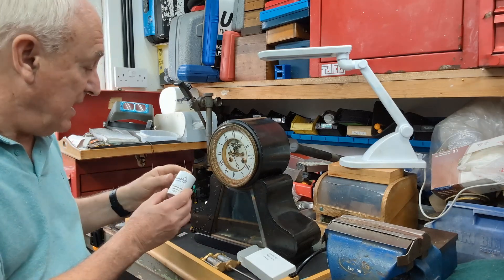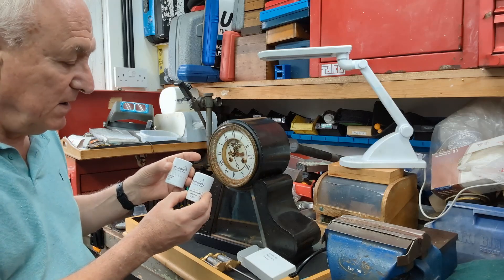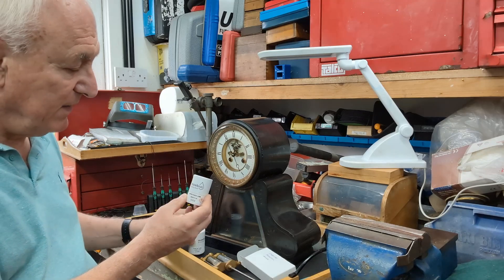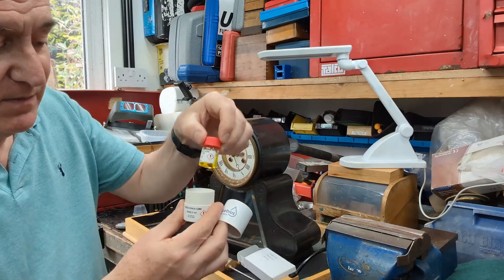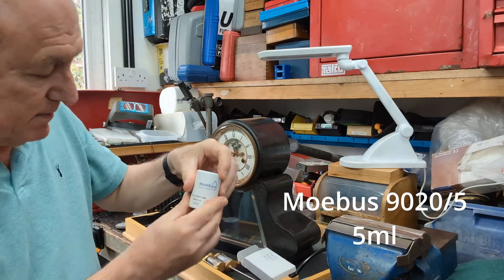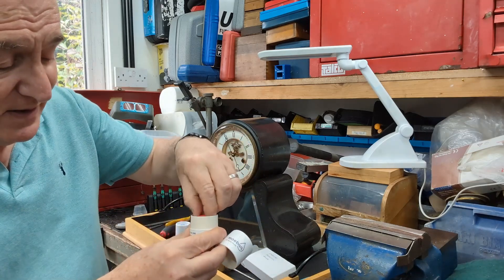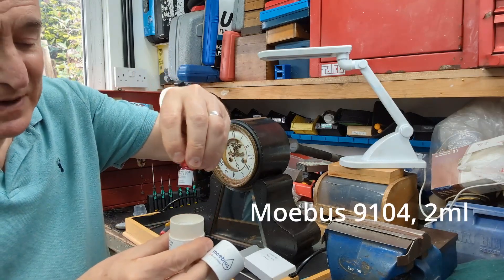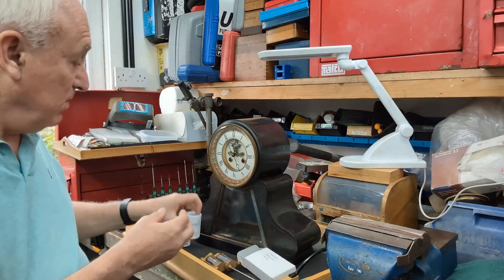I bought these two oils here — one is for the lighter cog work and one is for the lower down the gear train. Not cheap by any means — there's a little pot there and a little pot here. You don't get much, but it's good quality.